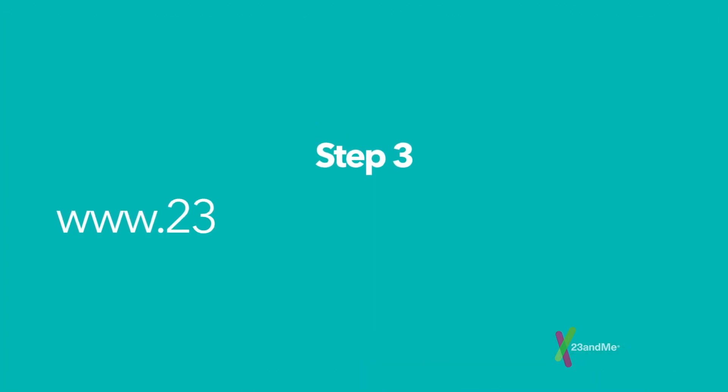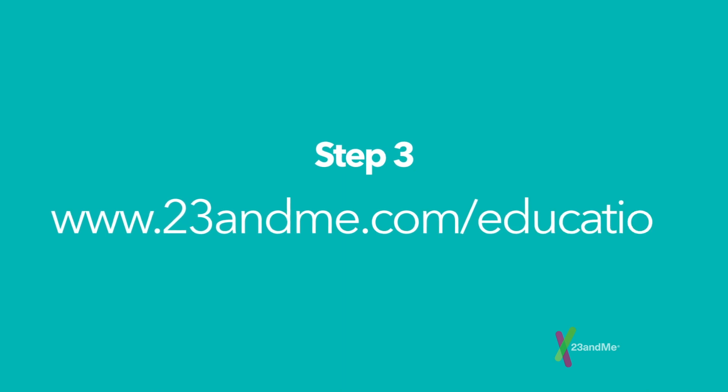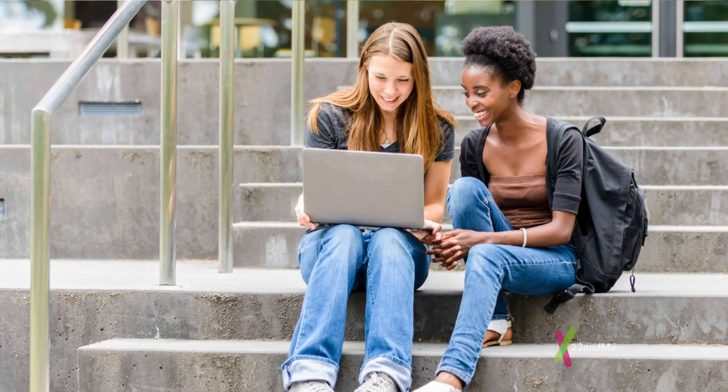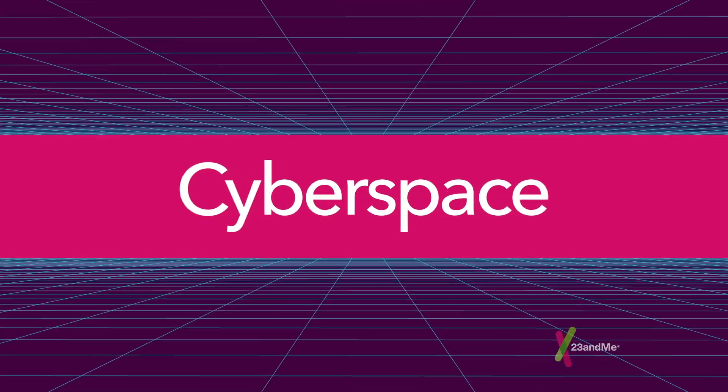Step 3: Visit 23andMe.com, complete an easy Genetics Club application, and send it our way through cyberspace.